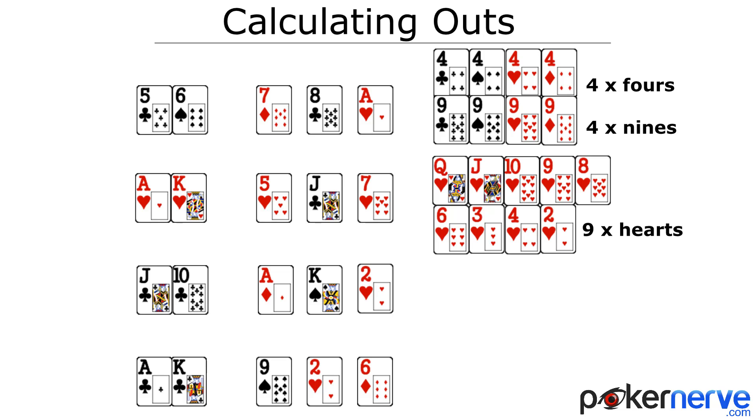For a gutshot straight, we have any queen or four — that's four outs. And in the last example, let's say you were in a situation where you were pretty sure your opponent had a small pocket pair. How many outs would you have here? Six outs — more specifically, the three aces and three kings. So returning to the question of which draw has the highest chance of hitting: by looking at the outs, we can see the flush leads, then the straight, followed by the latter two.